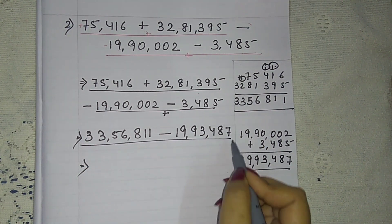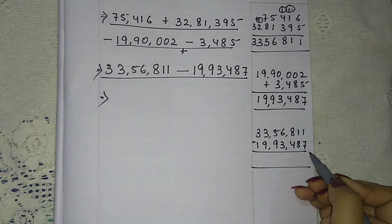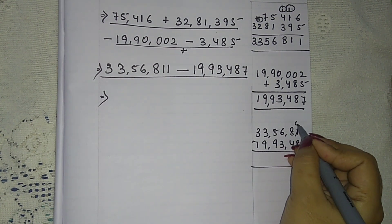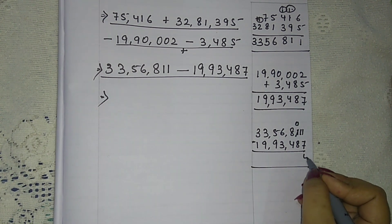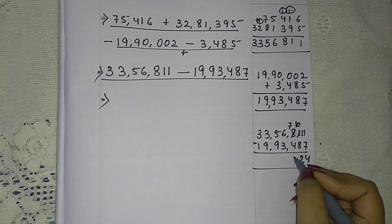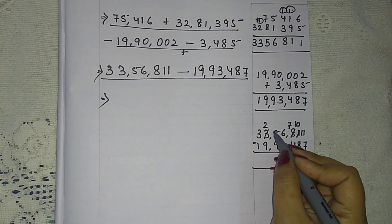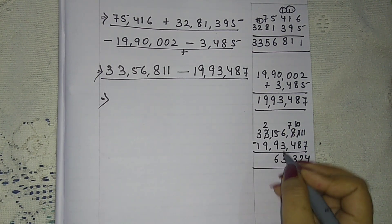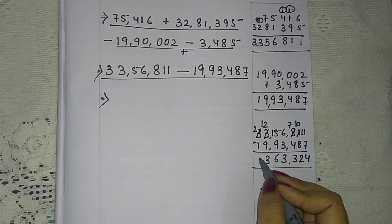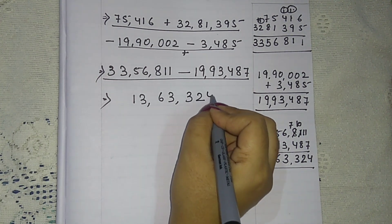Now we will subtract: 33,56,811 minus 19,93,487. Since 1 is smaller than 7 we borrow — 11 minus 7 is 4; borrow again, 10 minus 8 is 2; 7 minus 4 is 3; 6 minus 3 is 3; 5 minus 9, borrow again — 12 minus 9 is 3; and 2 minus 1 is 1. So we get the answer 13,63,324.